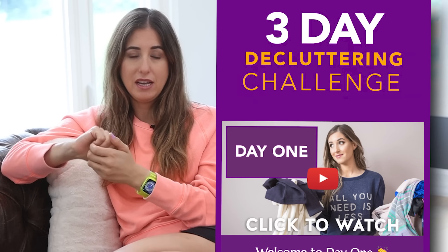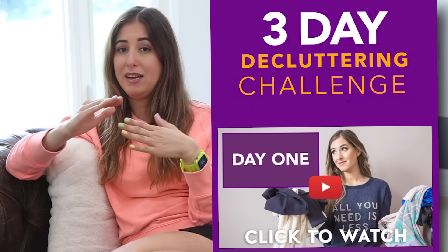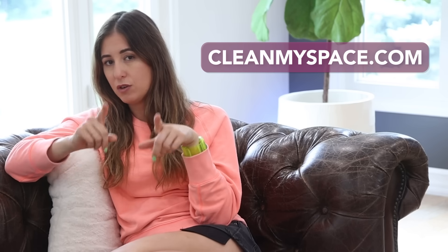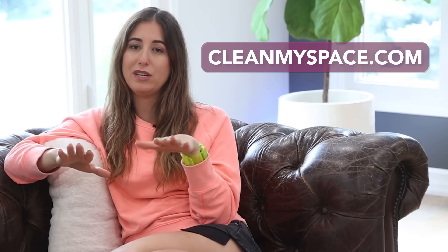Now, if you're serious about decluttering but you're feeling overwhelmed and you don't know where to start, I have created a free three-day decluttering challenge. It is simple and it is designed to help you start building that decluttering muscle. So go ahead, you can click on the link down below. It is totally free to sign up and join me. I'll be right there with you in video form, helping you along the way.